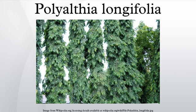Polyalthea is derived from a combination of Greek words meaning 'many cures,' with reference to the medicinal properties of the tree, while lonifolia, in Latin, refers to the length of its leaves.